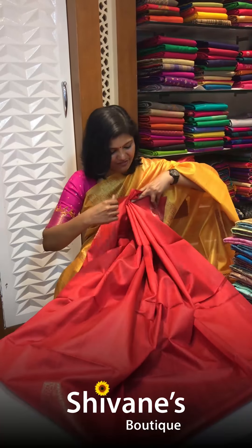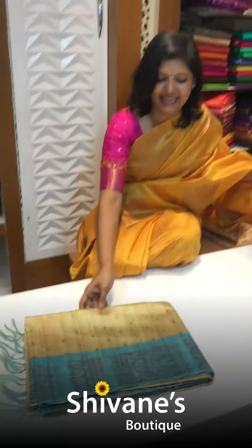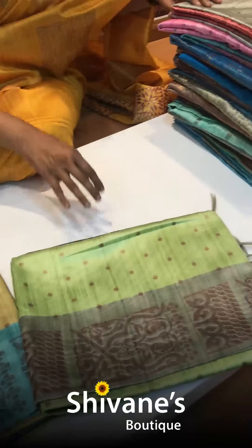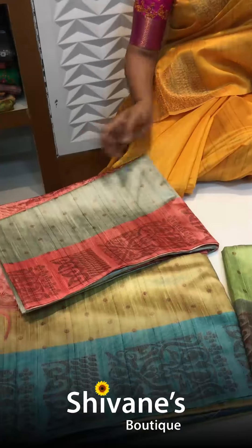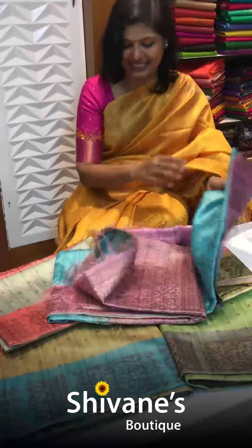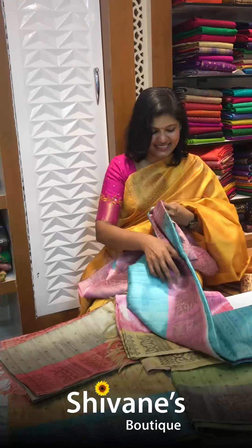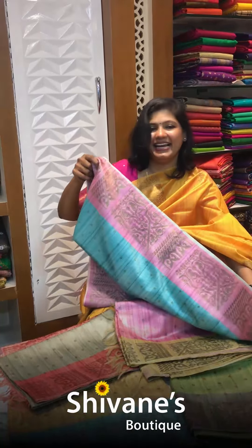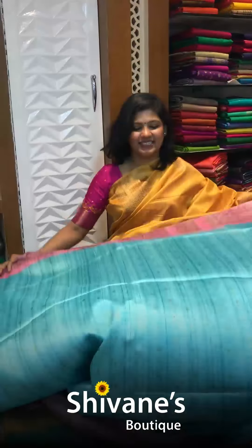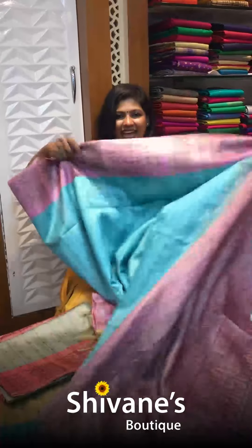The second design comes with a contrast matching — one, two, three, four, and five beautiful colors in this. Let me open this blue color and show you. All the colors are pretty great and amazing. The saree is very, very beautiful — it's a half tissue fabric and the fabric is really lightweight.